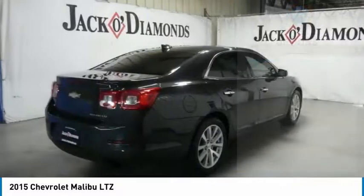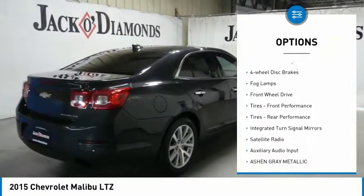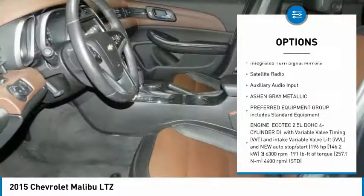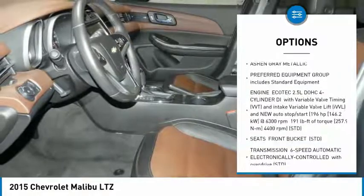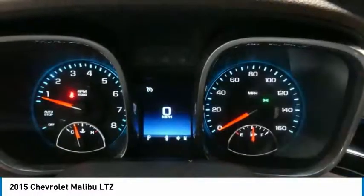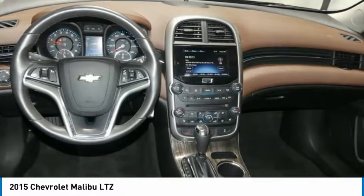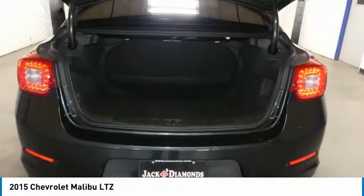Here are some of this vehicle's great options: heated mirrors, aluminum wheels, four-wheel disc brakes, fog lamps, front wheel drive, front performance tires, rear performance tires, integrated turn signal mirrors, satellite radio, auxiliary audio input.